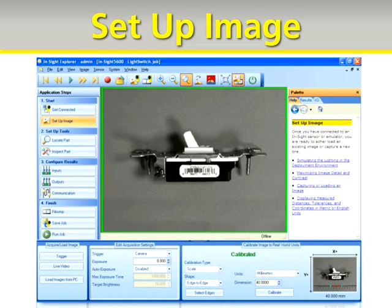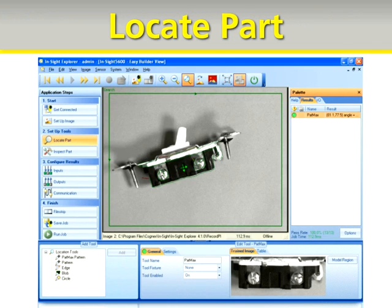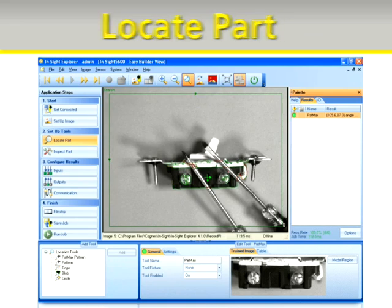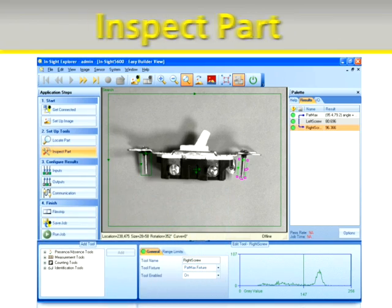You're ready to start setting up tools on the perfect image. Applications begin with finding your part. Easy Builder takes advantage of the most powerful and robust part-finding tools on the market. PatMax accurately locates objects even when they vary in size or orientation, when their appearance is degraded, or when they're partially hidden from view. With the part properly located, you're ready to inspect the part with one of Easy Builder's many powerful vision tools.